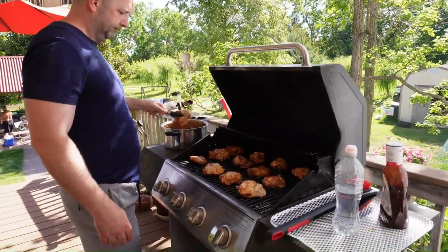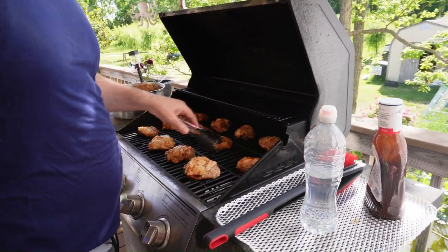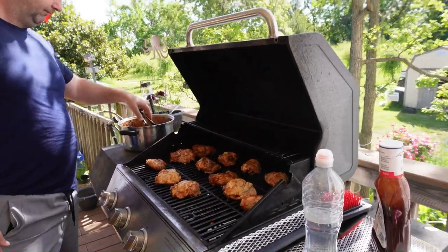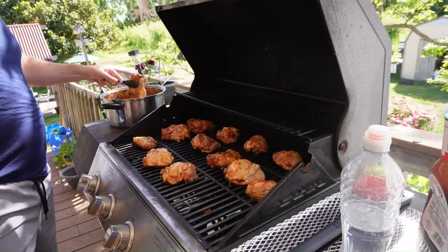That chicken is coming. This is one of the types of food that we're going to have today at the cookout. It's called barbecue chicken. That looks really good.